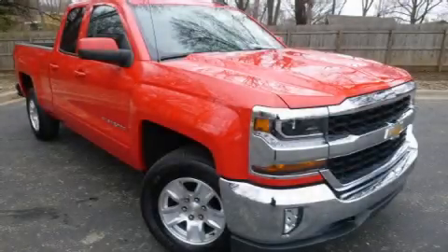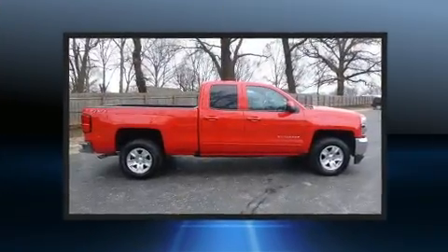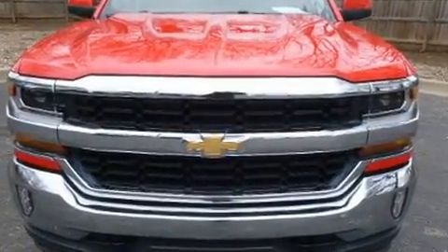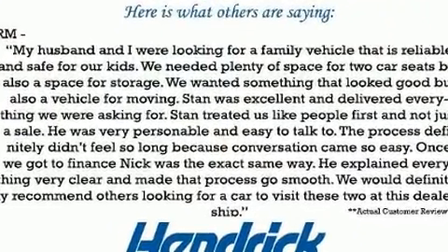Experience driving perfection in the 2018 Chevrolet Silverado 1500 with less than 20,000 miles on the odometer. This vehicle rocks its class with six-cylinder efficiency and distinctive styling. Smooth gear shifts are achieved thanks to the refined six-cylinder engine.